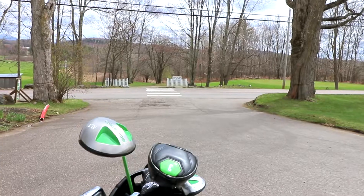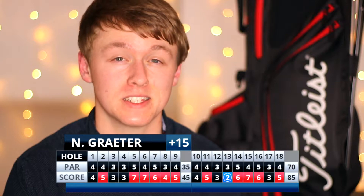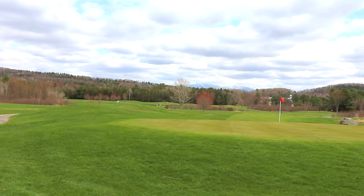Welcome back to the 2021 golf season. Today we got back out on the course for our second — well, technically our third round of the year. We played a round in between that we did not record, which we ended up shooting an 85 on a par 70. My goal for this year is to get below 80 on a round, so we're getting just that much closer to that goal.